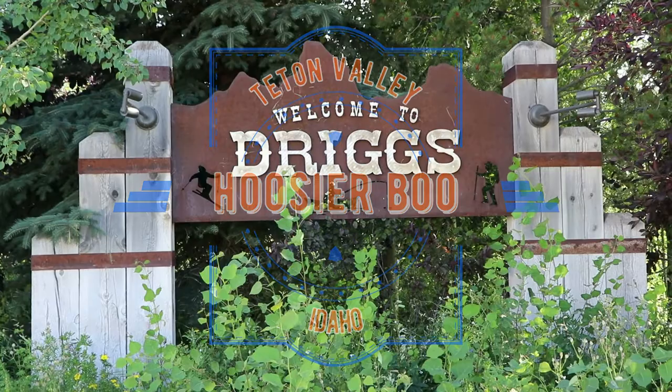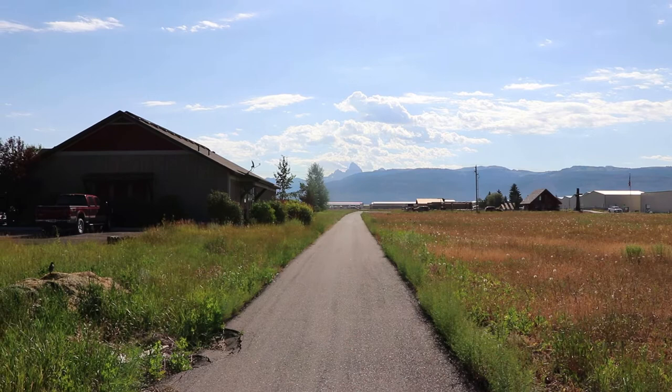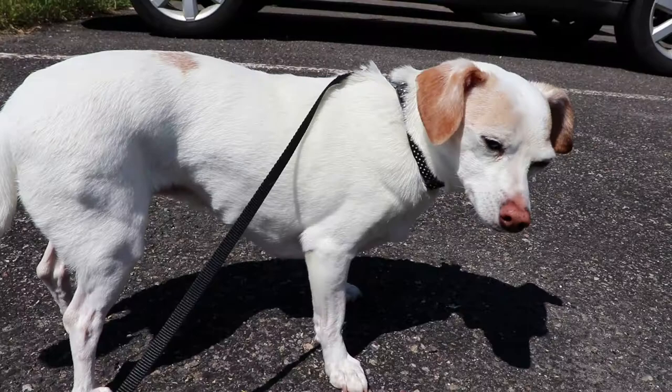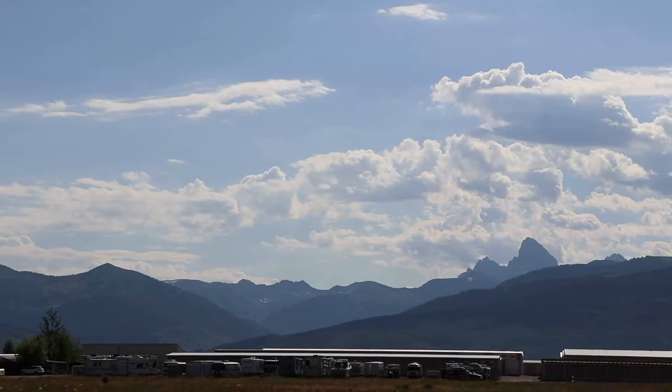This is Teton Valley, Idaho. In this video we're going to explore the towns of Driggs and Victor, along with all of beautiful Teton Valley. I've had the amazing opportunity to spend at least a part of every summer here my entire life, often with this pupper. And unfortunately this is my last long term stay or visit for a while.